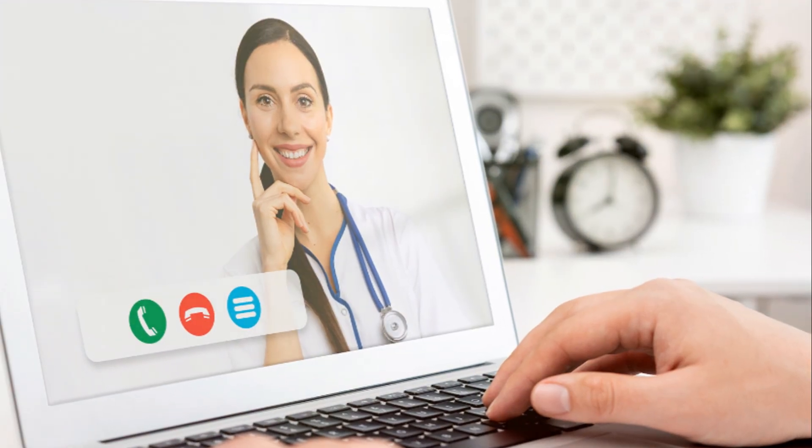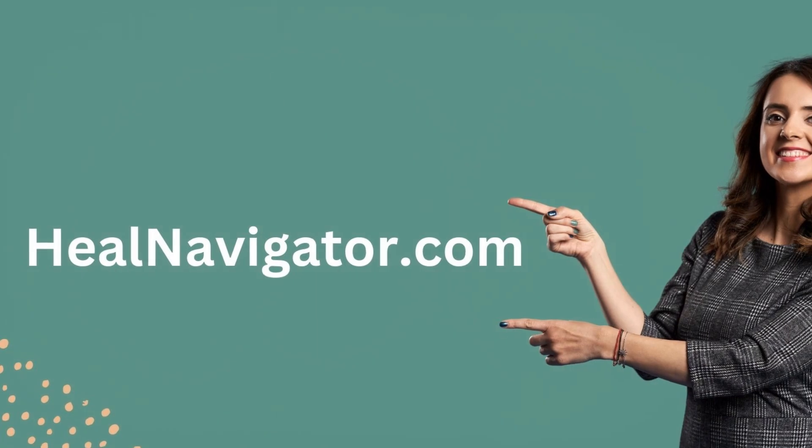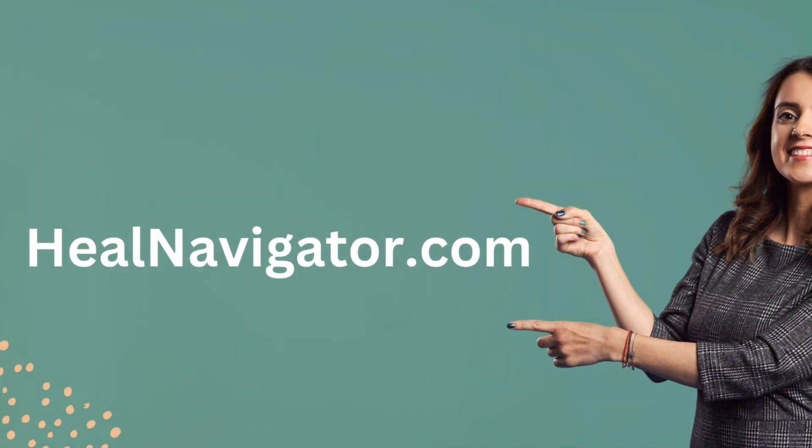Heal Navigator has a team of integrative oncology nurses who can assist you. Check out the link below for more information. Thanks for watching — don't forget to like, comment, and subscribe for more informative content. Stay safe and see you next time.